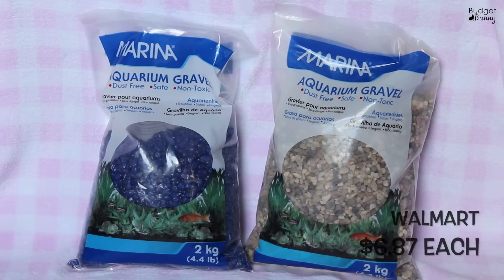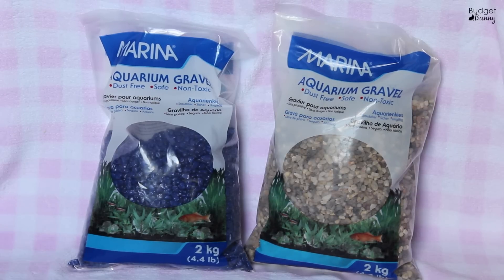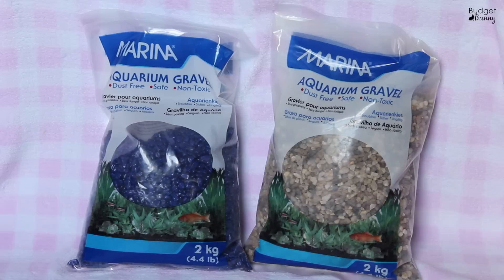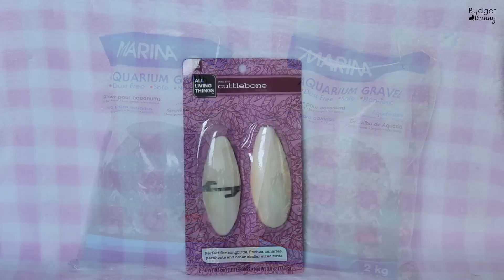For Miqlo's new housing we also picked up two bags of aquarium gravel — these are both dust free, safe, and non-toxic. I got two kilograms of the more natural stone and two kilograms of navy blue to mix in. They are by Marina and I picked both of them up at Walmart.